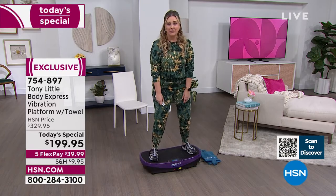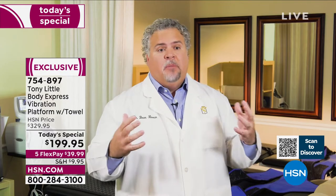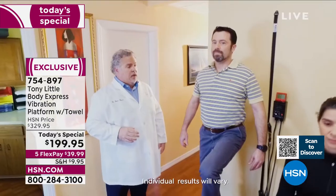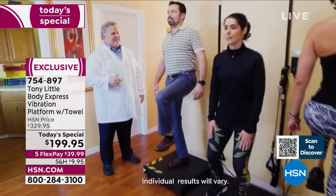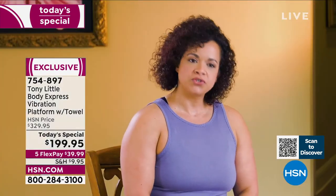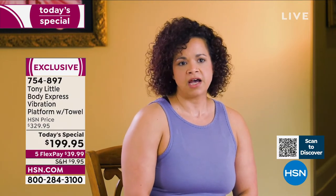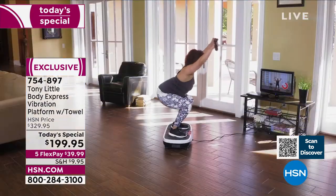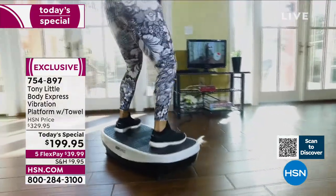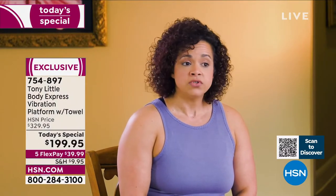Dr. Brown, chiropractic physician with 17 years of practice: 'Our rehab secret has been vibration technology. It allows small movements that involve a lot of muscles. Athletes love it for big movements and even bigger results.' A 20-year fitness professional adds it's portable and easy to use from beginner to athlete level — great for home use.